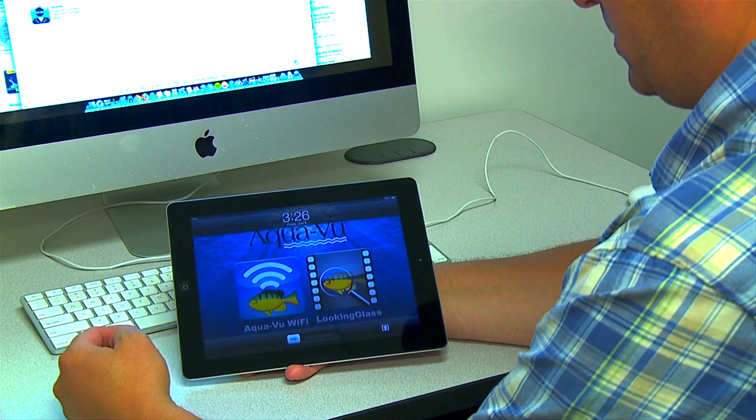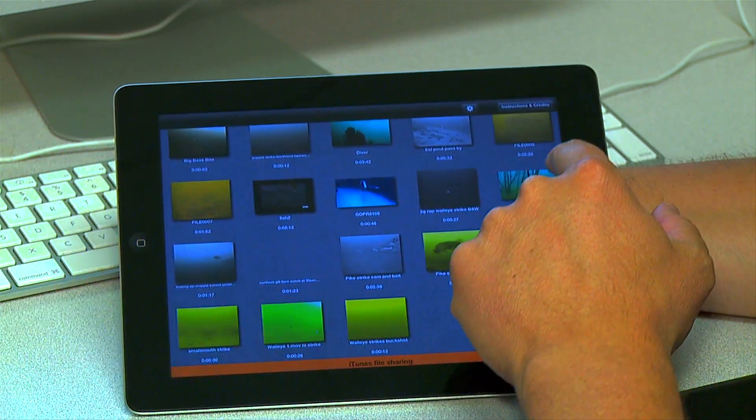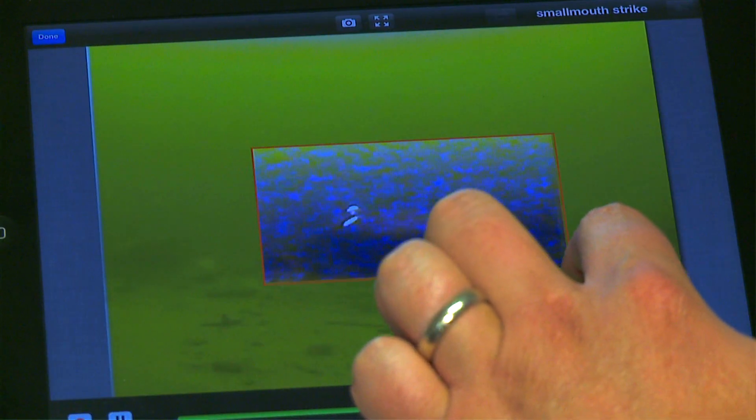AquaView takes fishing technology to the future and beyond. Introducing Looking Glass, an amazing new digital app available at the iTunes Store, exclusively from AquaView.